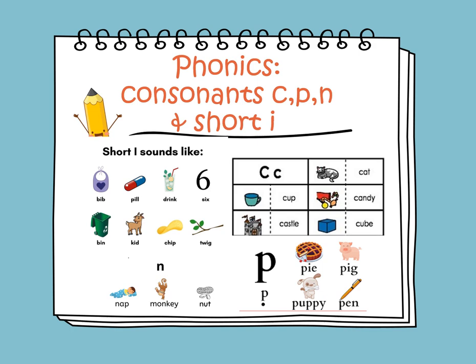So again, what's the sound of I? As for the letter C, the sound of C is K. Let's read the words here. We have cup, castle, cat, candy, and cube. As for the consonant N, the sound of N is N, as in nap. It's at the beginning of the word monkey — the N is in the middle. And we have not.